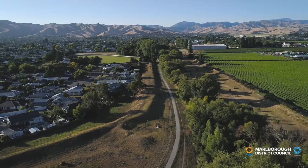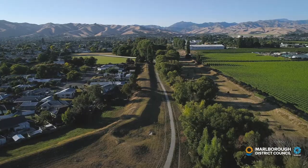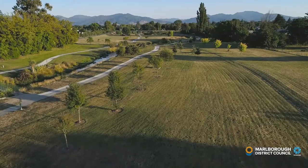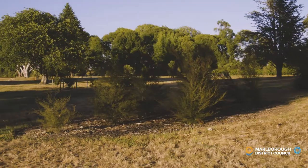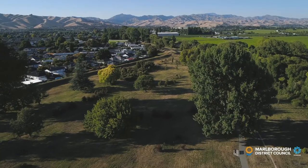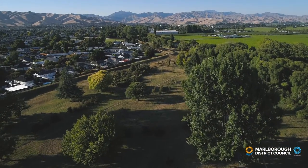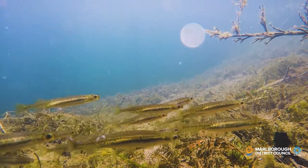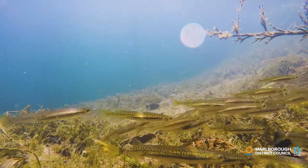Taylor River in Blenheim is many things to many people. It is a floodway that needs to run clear when heavy rain falls. It is a home to new plantings to protect the river and attract native birds like tui to town, and a special collection of trees from around the world. It is home to a variety of native fish and invertebrates, and part of town's freshwater network that we are monitoring and improving.